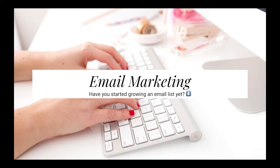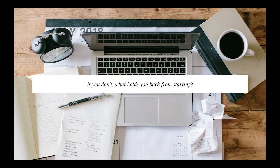Let me know in the comments below — have you started growing an email list yet? And if you haven't, let me know in the comments what holds you back from starting your email list. I'm betting that if you're watching this, you've had some hesitations and now you're getting ready to dive in. So we want to make sure that we understand what the purpose of our email list is for.